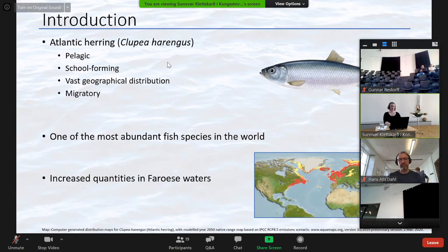In recent years, the abundance of herring has increased in Faroese waters. This has led to increased fishery, which in turn has contributed to the economy of the Faroe Islands. So this is a very important species for us.